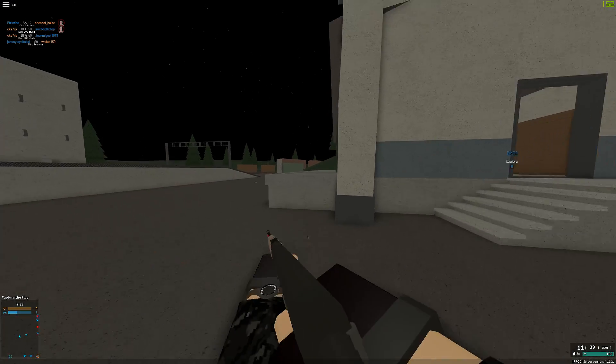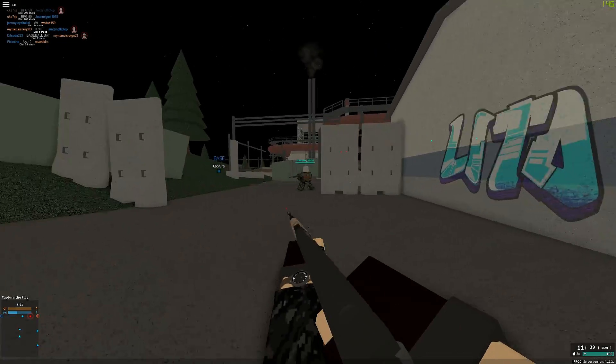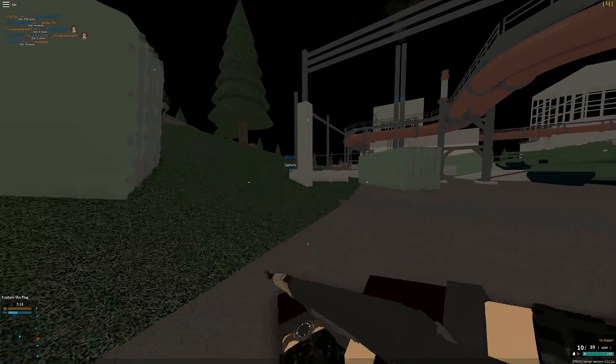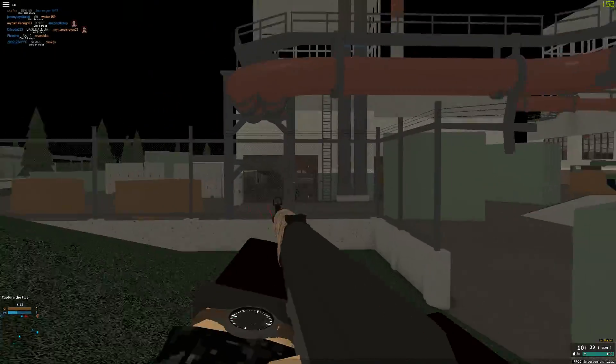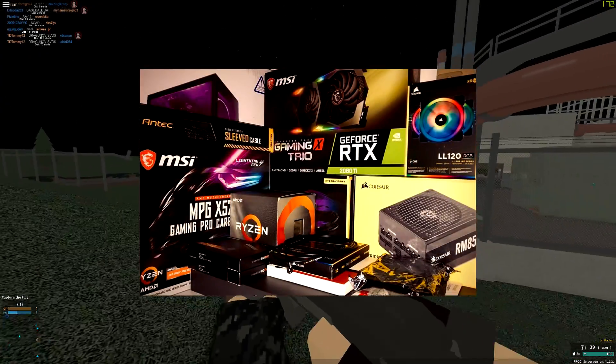What's going on guys, it's Paradox Tommy here and today I have a setup tour. It's a different type of video but I thought I should do it — show you guys what I make my videos on. I've had this setup for about a month now, so I guess it's safe to say it's a 2020 gaming setup.